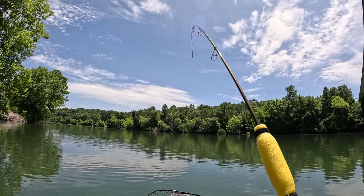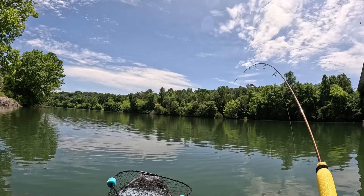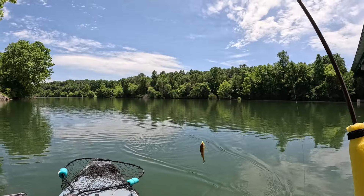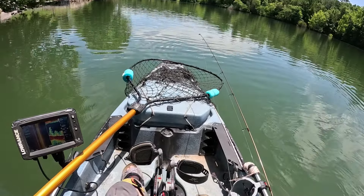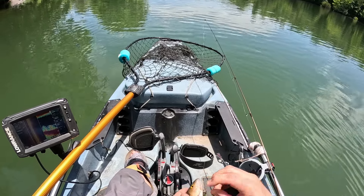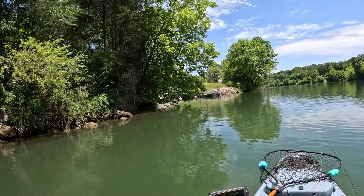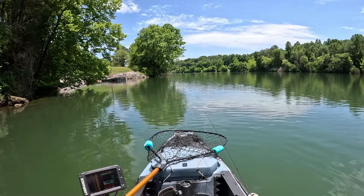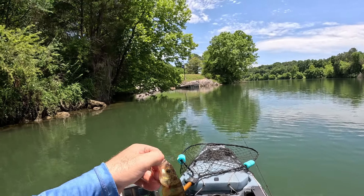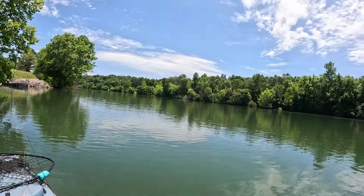There we go — different kind of fish right here. What on earth? Oh my god, that's my first perch! Do they have teeth? I don't think they do. Look at that thing. I'm so proud of this right now. I know it seems a little weird, but that is my first perch ever. Ever. That's awesome.